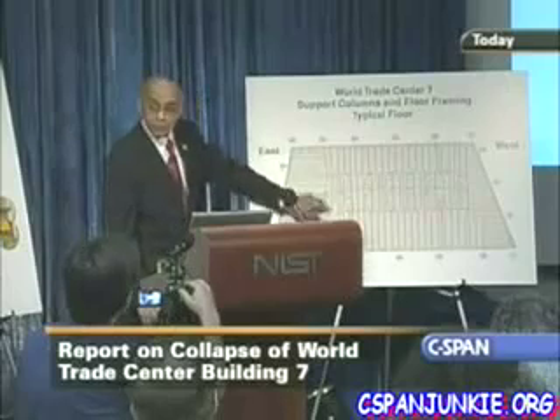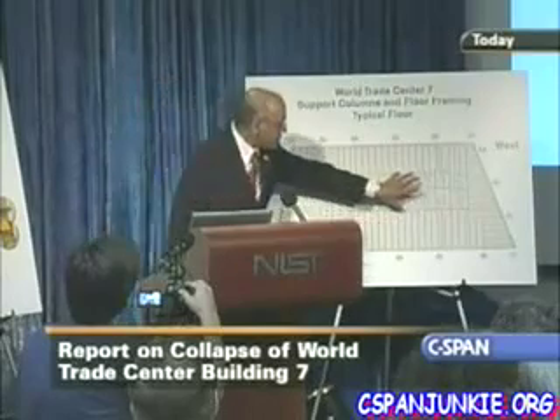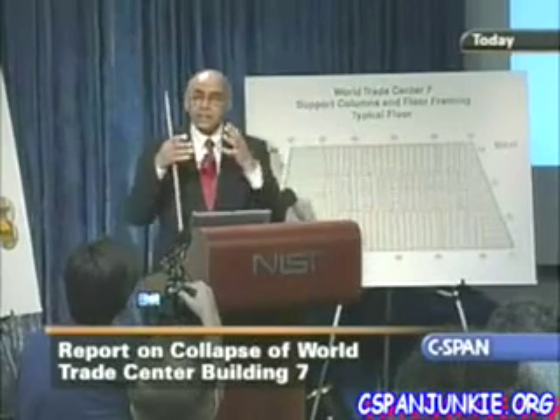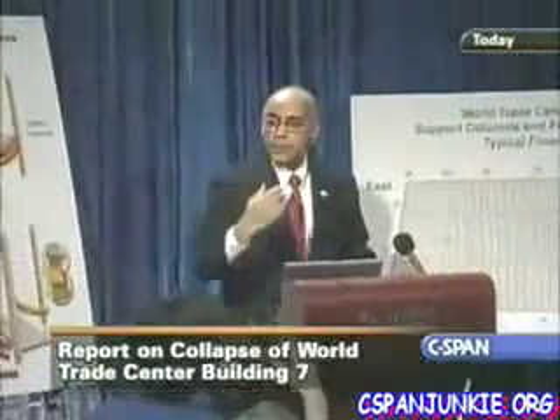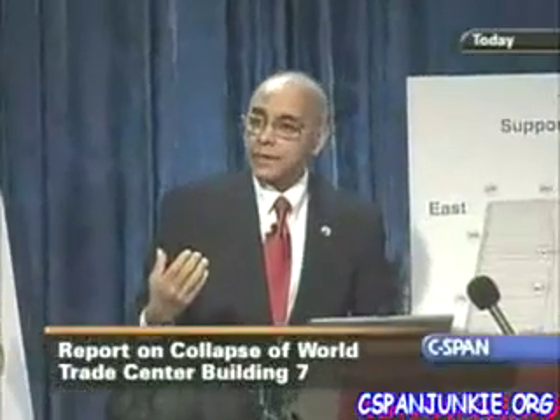It's the interior of the building that failed. An interior column failed, followed by 80 and 81, followed by the interior of the building going from east to west. So what you're seeing is the interior of the building collapsing, followed by the exterior. So you get the impression of it being like a controlled demolition.